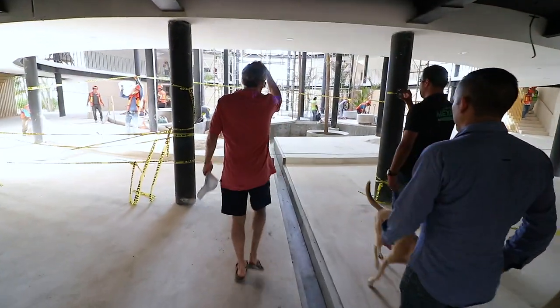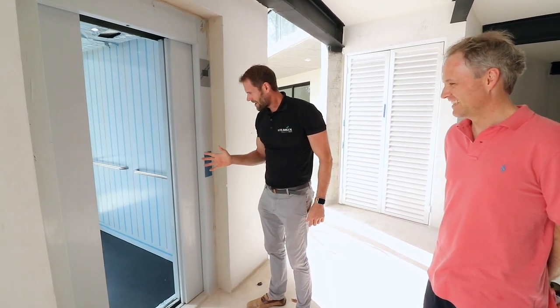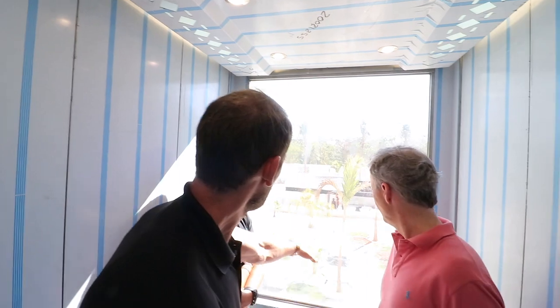And here you enter, and everything opens. Sky Elevator. I love it.